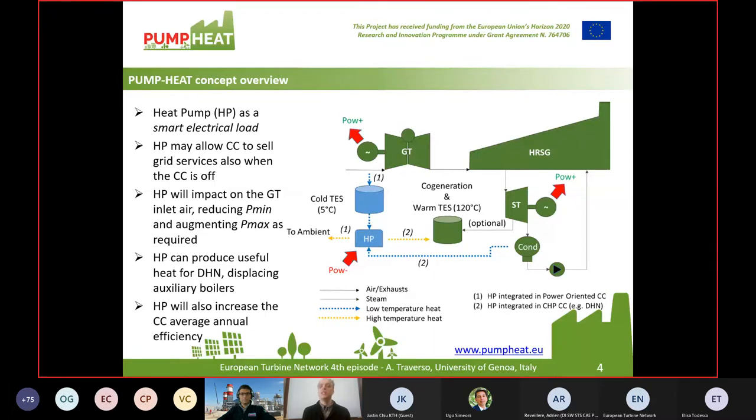Specifically, the Torino district heating network is run at 120 degrees C. A large size, megawatt-scale heat pump can be used as a smart electrical load within the combined cycle fences. The heat pump may also allow the combined cycle to sell grid services even when the system is off. During operation, the heat pump will help the gas turbine both reduce the minimum power — the minimum environmental load — but also augment maximum power when required. So the flexibility features of the combined cycle are extended.